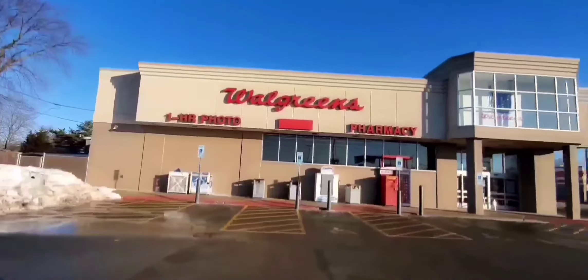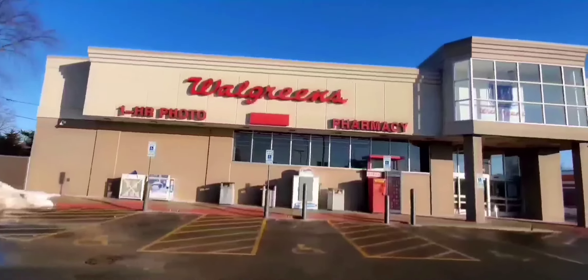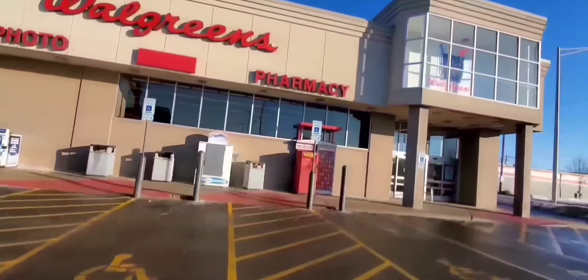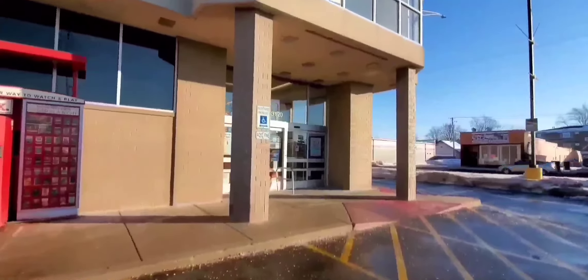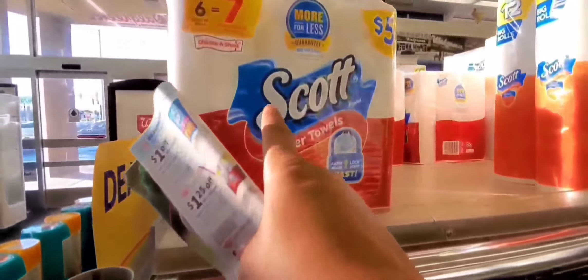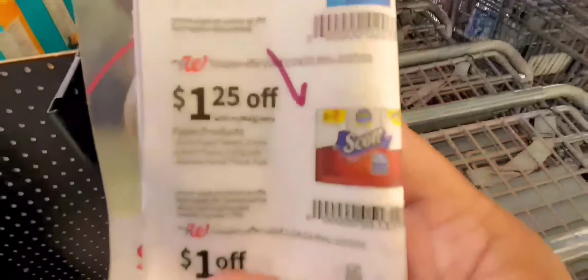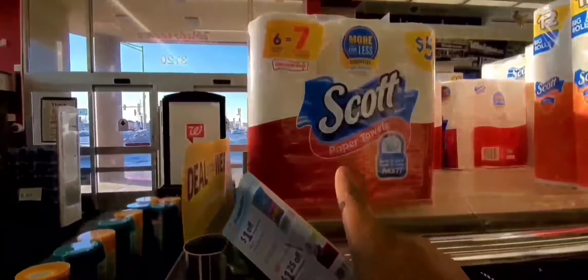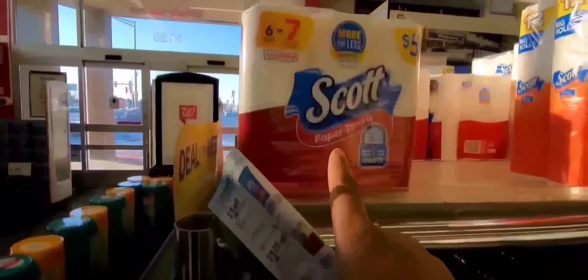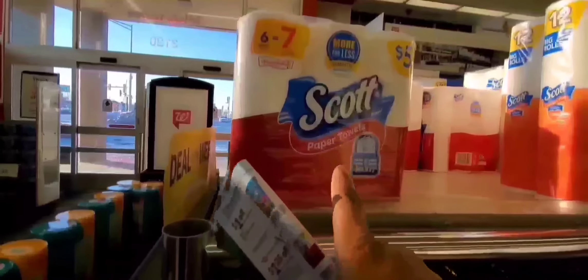Hey guys, it's Ivy, and welcome to the Coupon Cat. Today, yes, you saw the thumbnail — it is how to stack coupons at Walgreens using their IBC booklet for a lower price. The Walgreens IBC booklet has this coupon for $1.25 off. You combine that with their deal plus a manufacturer coupon that was $1 off, making these $3.25. That was a great deal, stacking the Walgreens deal with their IBC booklet.